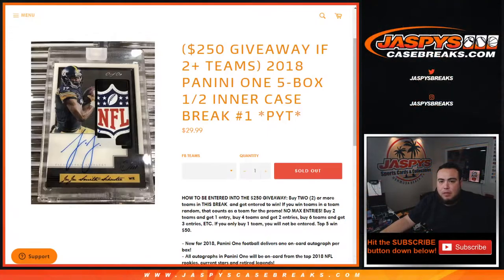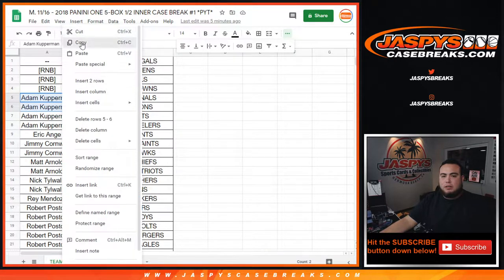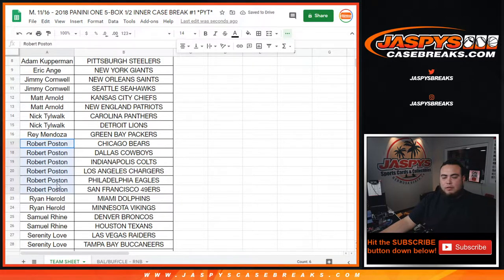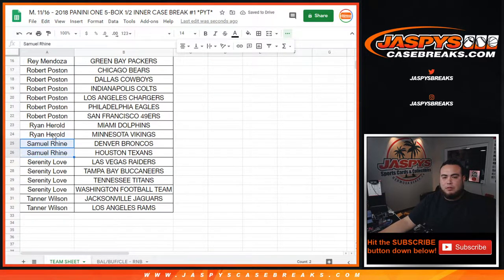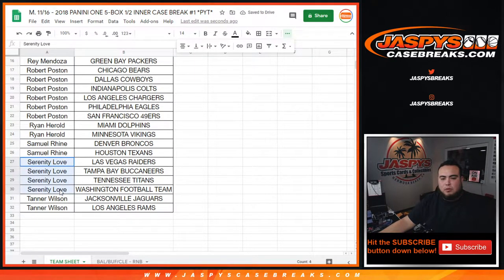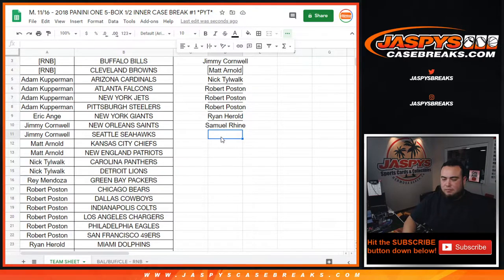Let's quickly switch scenes and give away some money — top five get fifty bucks. Adam Coverman got four teams, so that's two entries. EA with just one, Jimmy with two — that's one entry each. Matt Arnold with two, Nick with two — one entry each. Ray with one, Robert Poston you have six — that's three entries. Ryan Harold with two, Sammy with two. Serenity with four, Tanner with two.